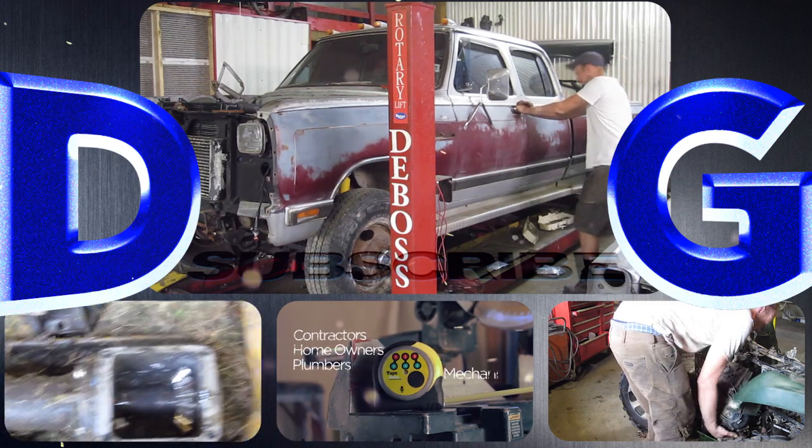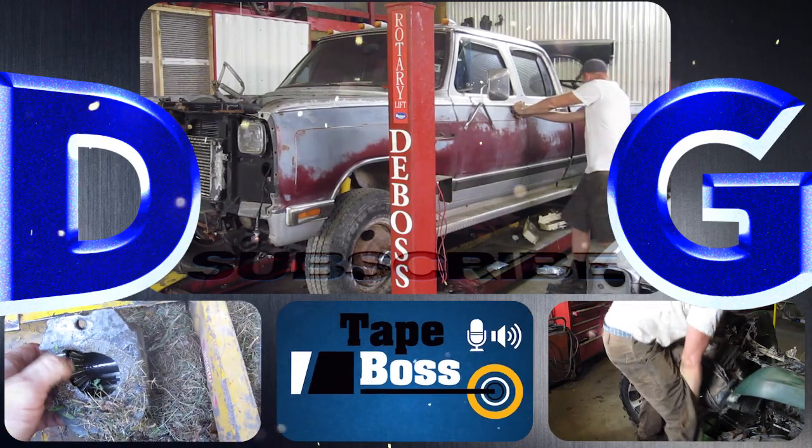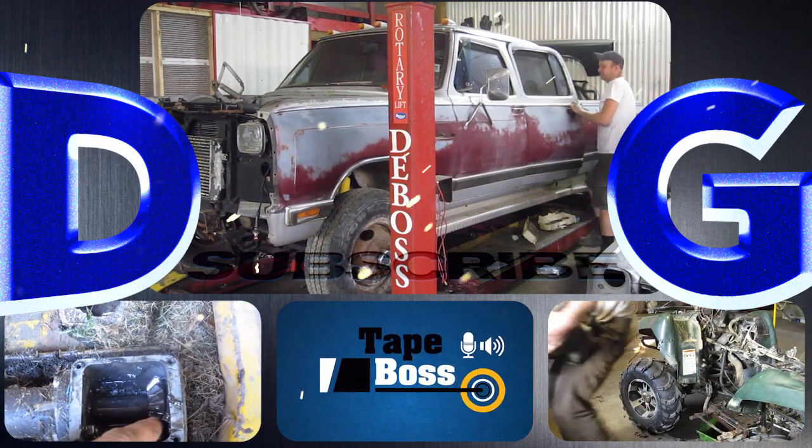Follow along for a variety of projects that include conversions and repairs to anything from Ferraris to chainsaws. Check out the Tape Box, my newest invention coming to market, and remember: if you're not filthy, you're not rich.